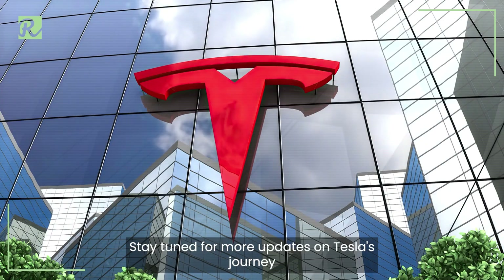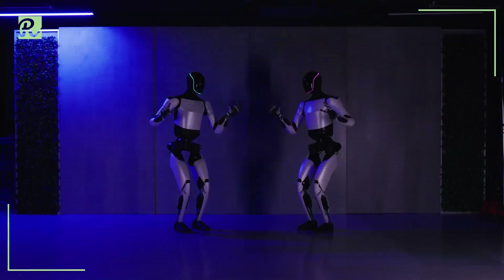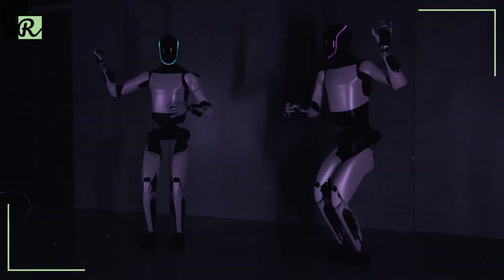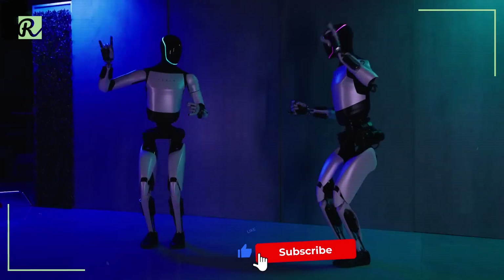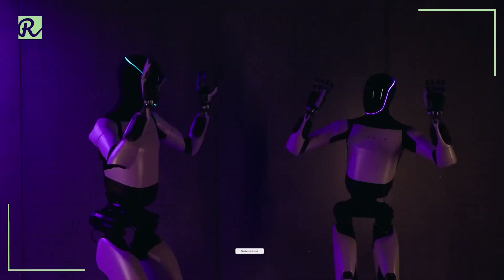Stay tuned for more updates on Tesla's journey in reshaping the future of robotics. Thank you for joining us on this exploration of Tesla's Optimus Gen 2. If you enjoyed this video, don't forget to like, subscribe, and hit the notification bell for more content. Until next time, stay curious.